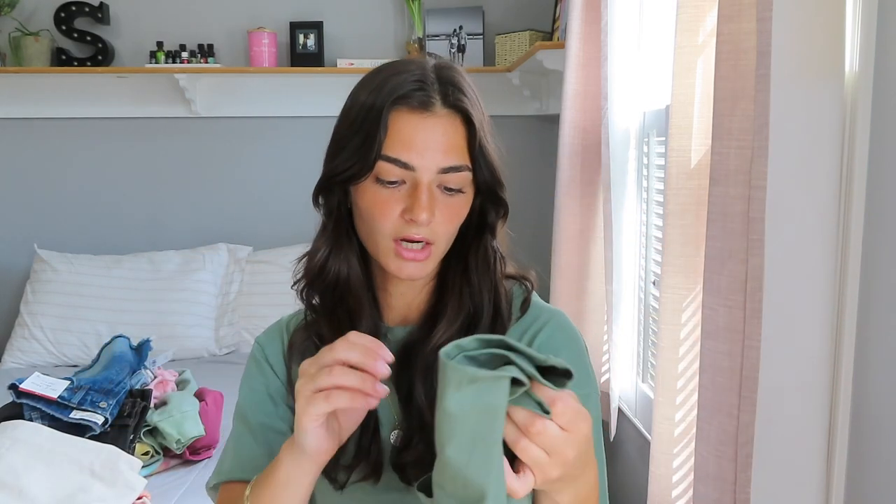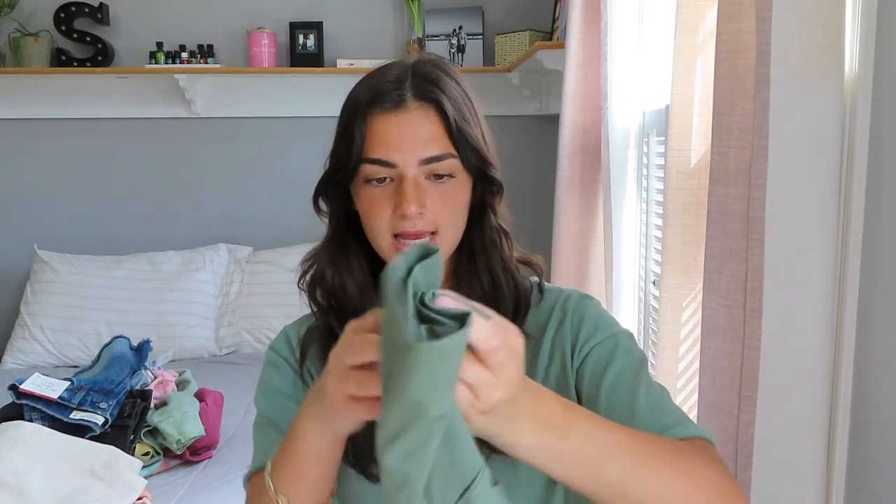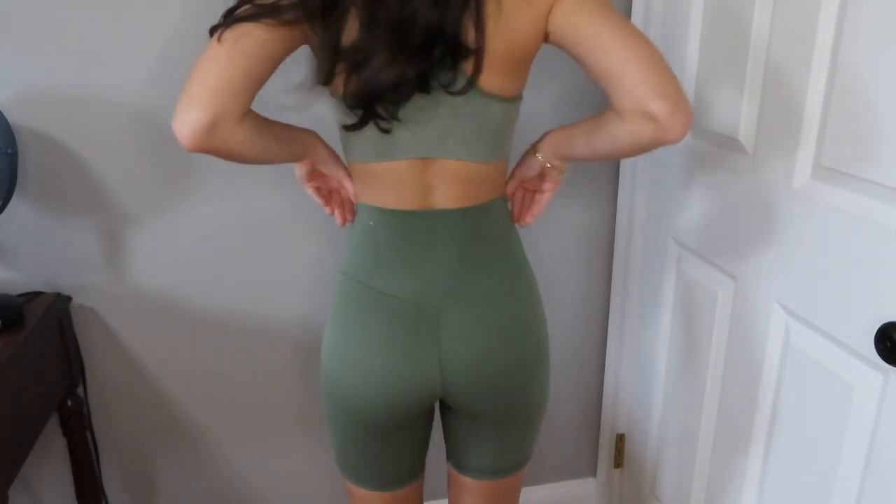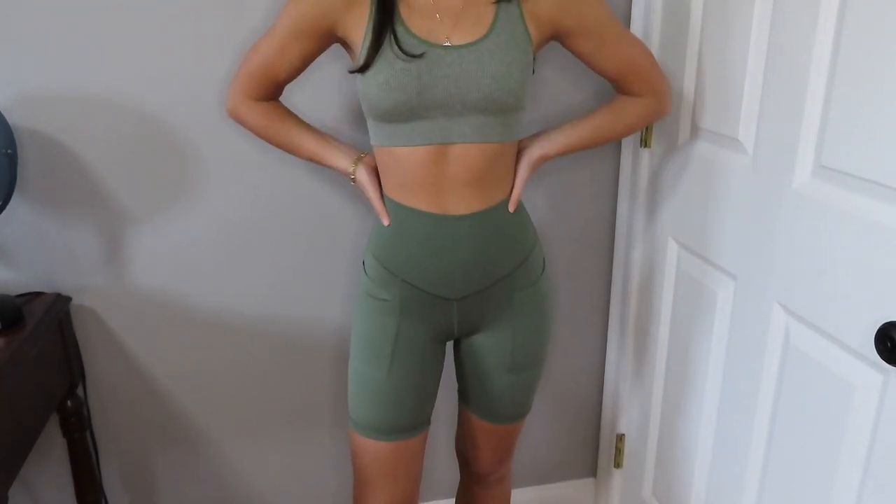Last pair of shorts from Aerie: I got these green biker shorts — I just can't get enough of green. These are the Real Me high-waisted biker shorts with pockets on the side, which I really like — I can slip my phone or earbuds in there. The Real Me fabric is out-of-this-world comfortable and buttery. I love the length too — not too long, not too short. These are so flattering — they snatch your waist in and make your butt look so good. They come in a couple different colors.